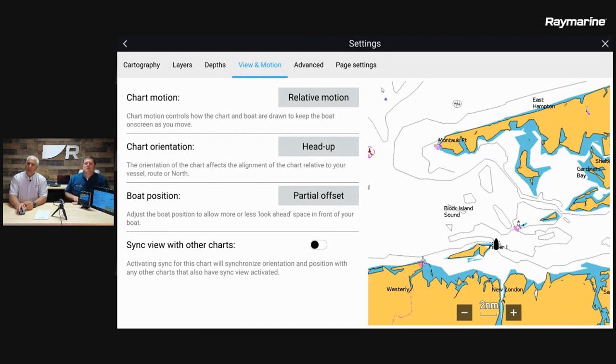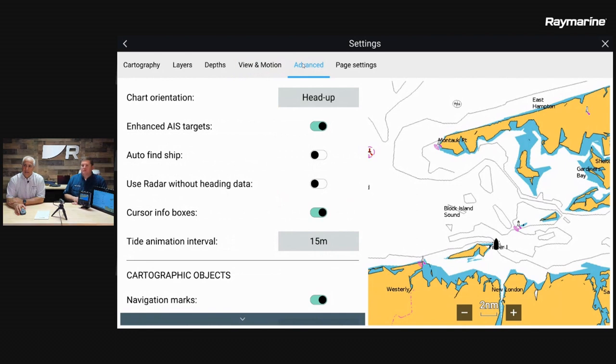That's pretty much it under that tab. We're going to slide over to the advanced tab. There are a lot of features set to default out of the box, but two at the top are really worth talking about from a first responder standpoint: enhanced AIS targets. With AIS targets, when you initially turn them on they all show up as green triangles, with three sizes representing small, medium, and large vessels scaled according to the length data in their AIS broadcast.